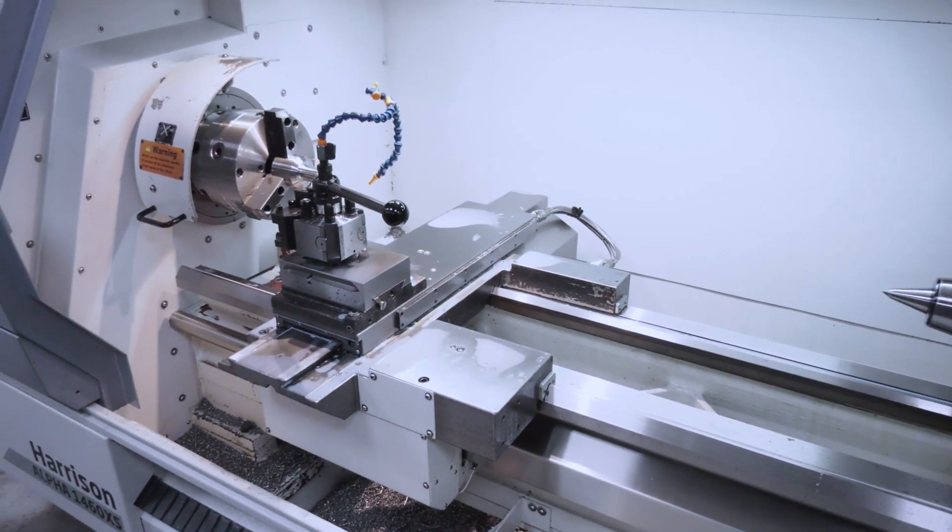Did you know that Colchester can provide you with a simple flatbed lathe all the way up to a full-blown sub-spindle turning centre, future-proofing a business like this with the machines that they have to offer?